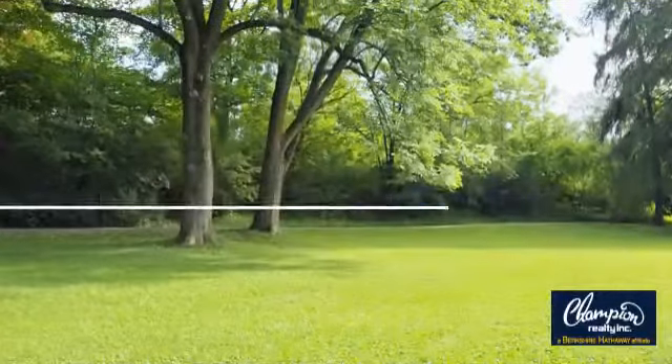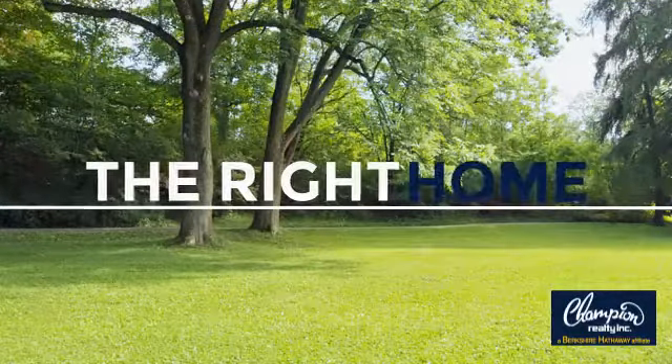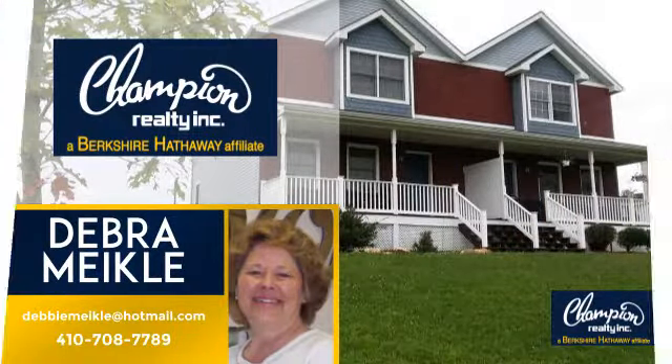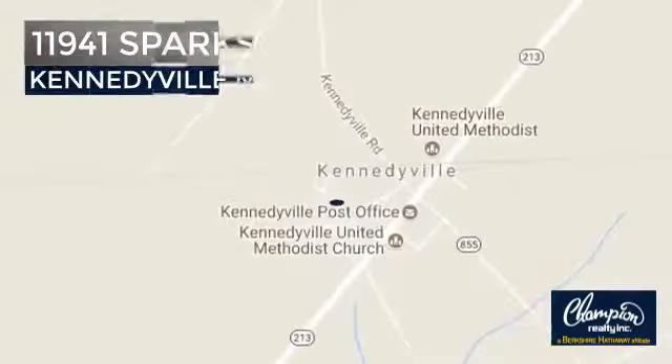Welcome! You'll find a place you'll feel right at home in. This video is brought to you by your real estate agent, Debra. And it's located in this area.